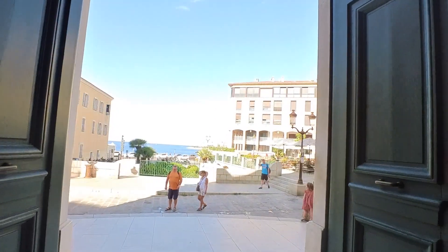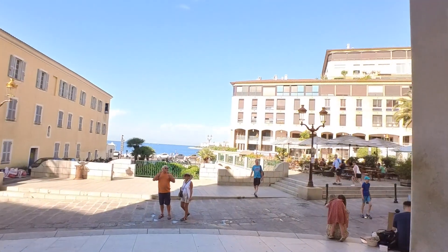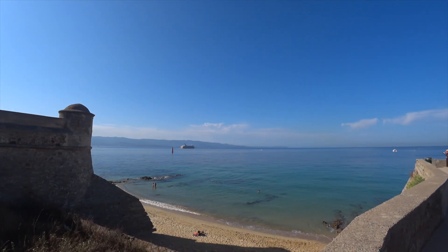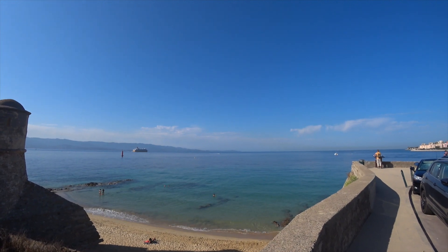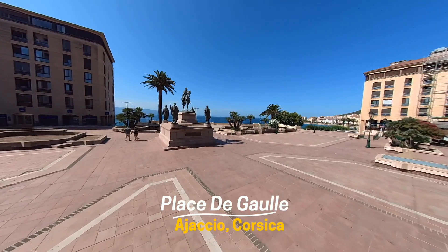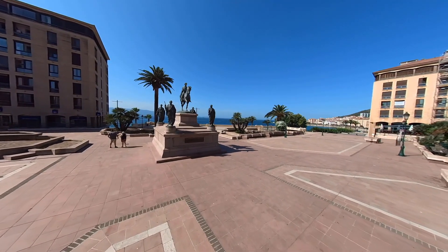As ever in the old town, the Mediterranean is not that far away. I think we've gone long enough without a Napoleon statue — this one on Place de Gaulle has Napoleon on horseback flanked by his brothers.